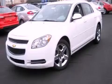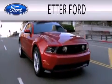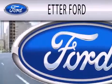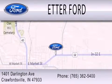Stop by today and test drive this vehicle for yourself. Etter Ford is dedicated to doing everything possible to ensure that the experience you have selecting your next vehicle is as pleasant as possible. We're located at 1401 Darlington Avenue in Crawfordsville.